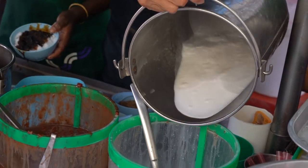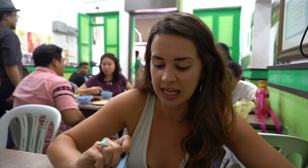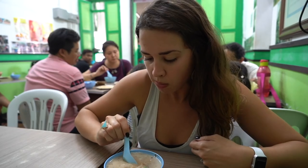Cendol is basically a shaved ice dessert doused in coconut milk. This one uses kidney beans that have been cooked for four hours, and they make all the sauces in-house fresh daily. This green stuff here — these are pandan-flavored noodles. The way to do it is to mix everything up and get all the flavors at once. The coconut milk makes it — I love anything with coconut. It almost tastes like coffee. The syrup along with the coconut milk together kind of makes it taste like a latte.